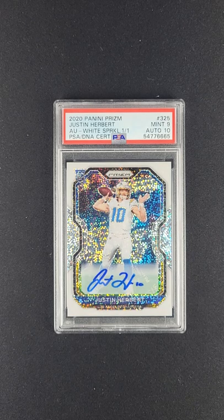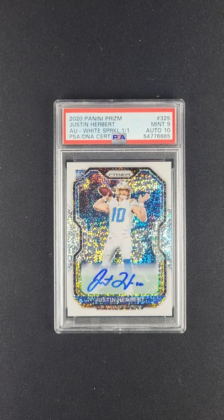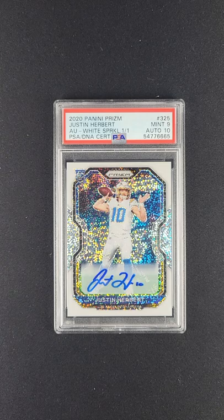Just an outright showstopper. Something kind of takes your breath away. It's an honest-to-God, one-of-one, the White Sparkle Herbert rookie from PRISM. There might not be a bigger PRISM Herbert that we've touched in recent times than this. Absolutely gorgeous.